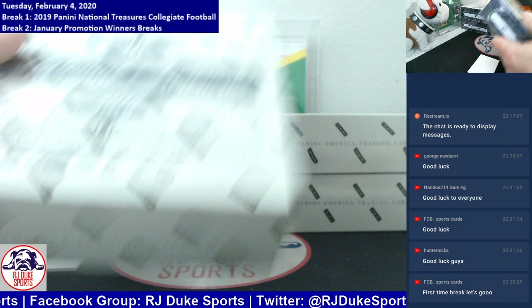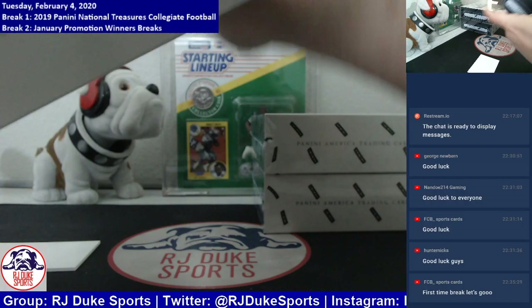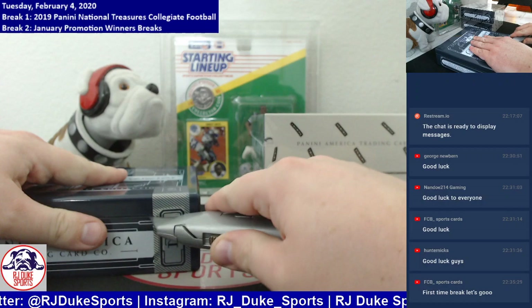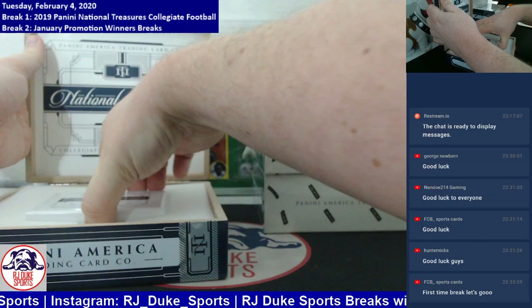That first box ended pretty strong — started slow, ended strong. Let's get into box number two. Paul and Jeff, if you're both on, we'll be breaking your January promotion winners as soon as we finish up our NT Collegiate here.